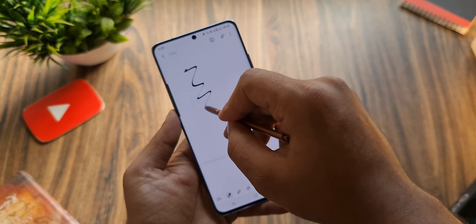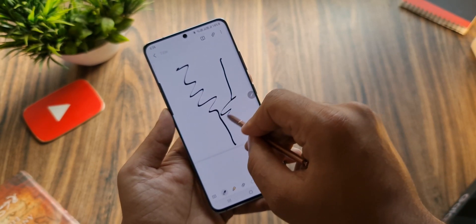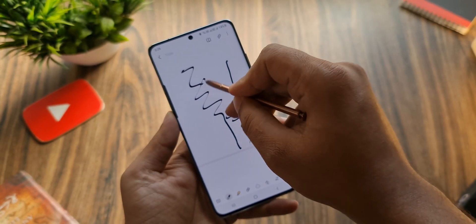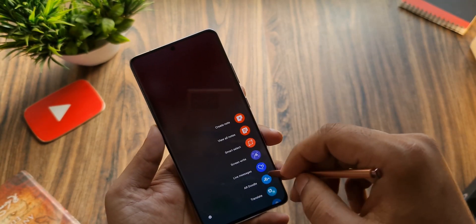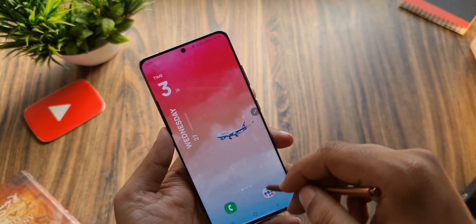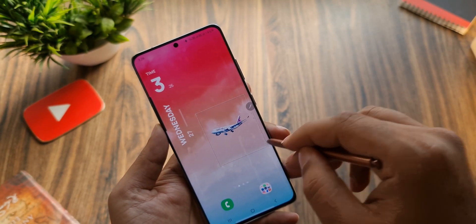You can use any stylus with this phone — it works with the Note20 Ultra's S Pen, but Bluetooth functions won't work for now. The advanced S Pen features will come with a software update once the Bluetooth S Pen Pro launches later this year. The latency is similar to the Note20 Ultra.